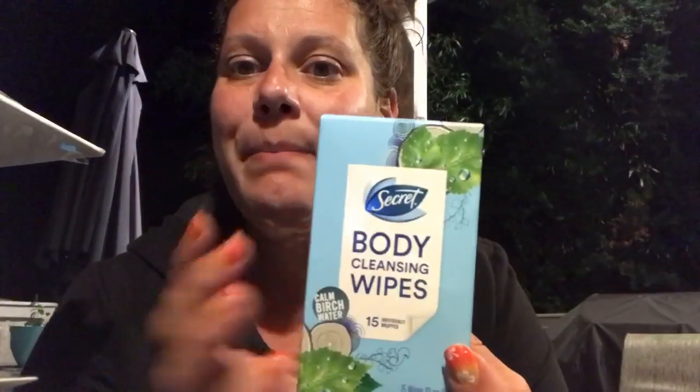A few people hauled these including Pamela, so I was hoping to find them — and I got three but I'm down to two because I gave one to my mom. These are Secret body cleansing wipes in the Calm Birch Water scent. My store only had this scent. You get 15 individually wrapped body cleansing cloths — each wipe is 3.9 by 7.4 inches. They're for freshening up instantly when showering isn't an option — great for the car, gym, or office.